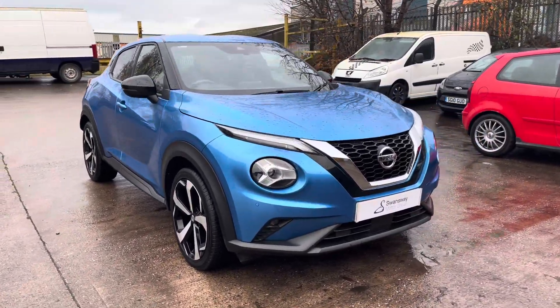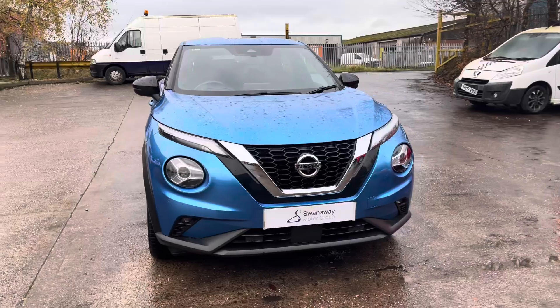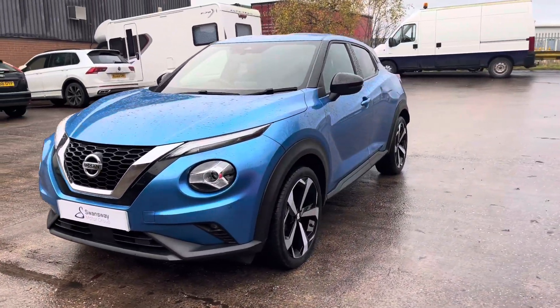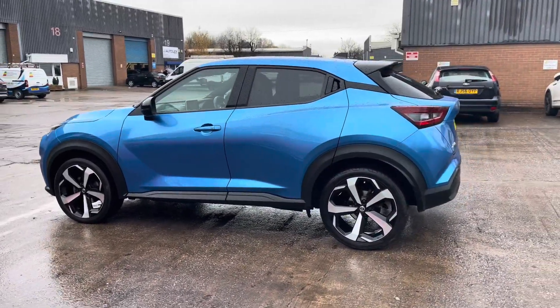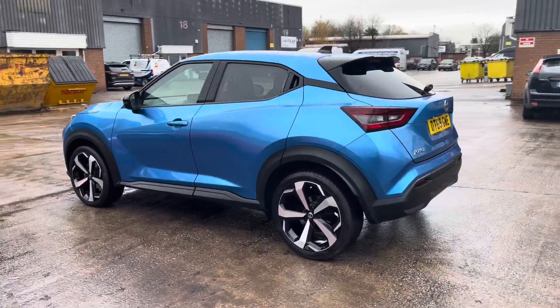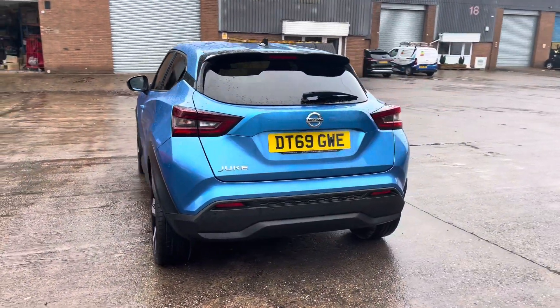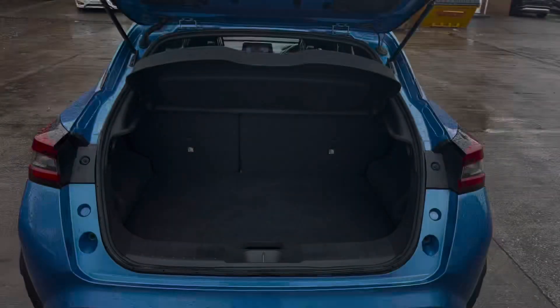We are delighted to be able to offer you this gorgeous Nissan Juke Tecna. This vehicle comes with a 1.0L turbo petrol engine and does feature the manual transmission. This particular model is finished in this gorgeous blue paintwork with some gloss black exterior elements and does come with around 32,615 miles on the clock.